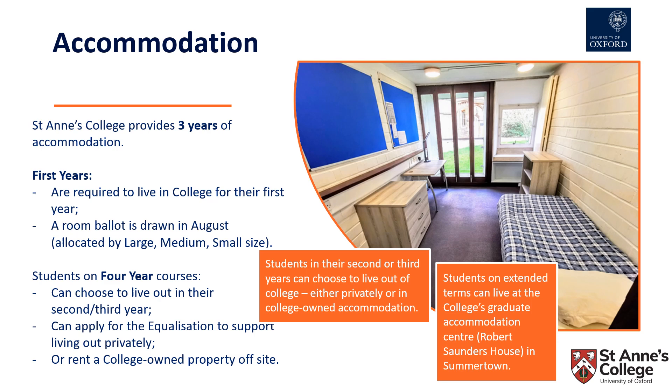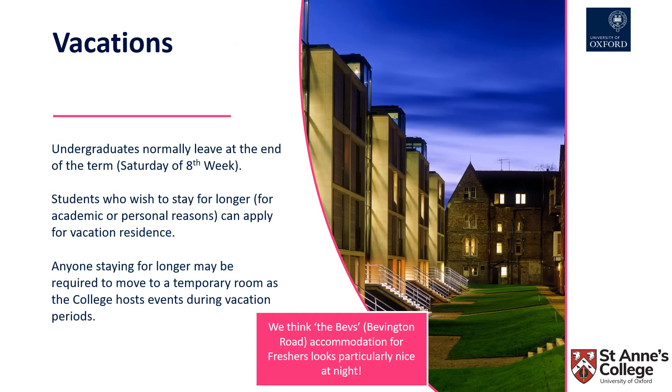Students on extended terms, such as medicine, can live at the college's graduate accommodation centre called Robert Saunders House, which is based in Summertown in the north of Oxford. The Oxford teaching year is made up of three eight-week terms, and undergraduates normally leave at the end of each term on the Saturday of eighth week. However, students who wish to stay on for longer, often for academic reasons, can apply for vacation residence.